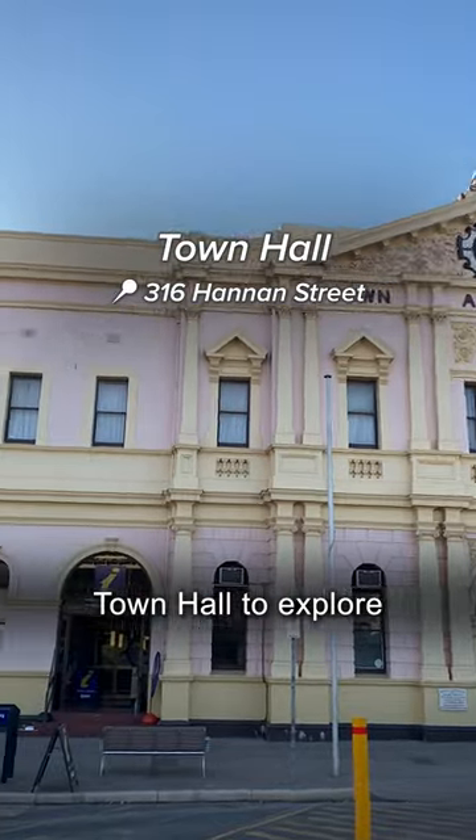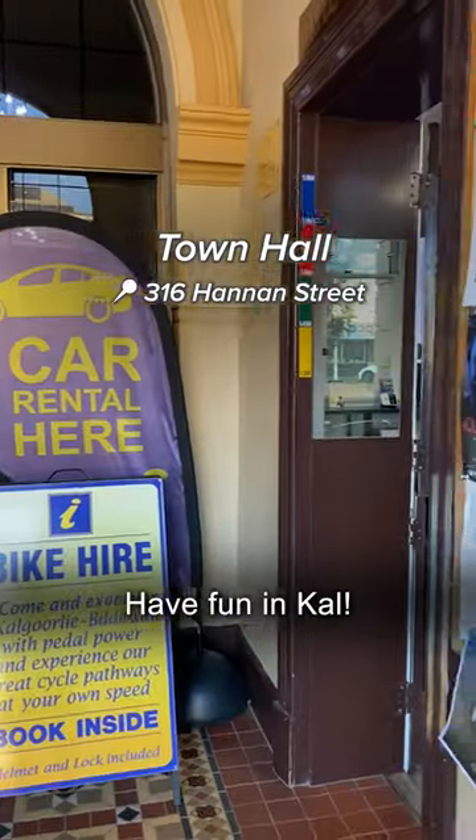Lastly, head to the town hall to explore what's on, and you can admire the building while you're there. Have fun in Kal.